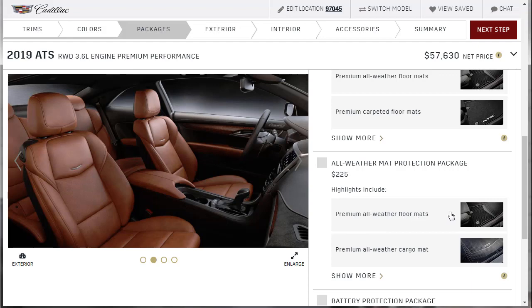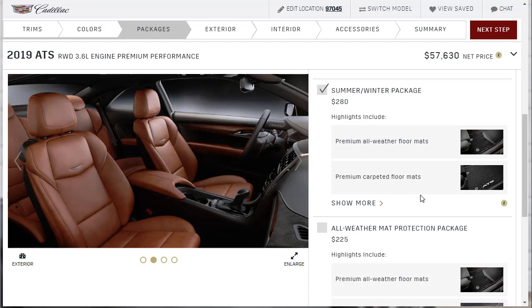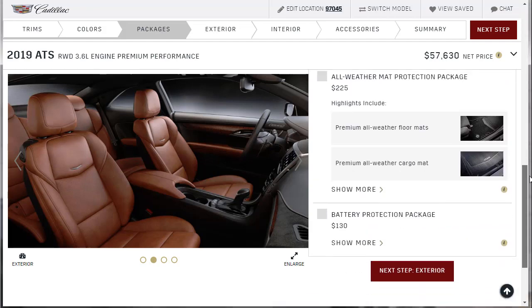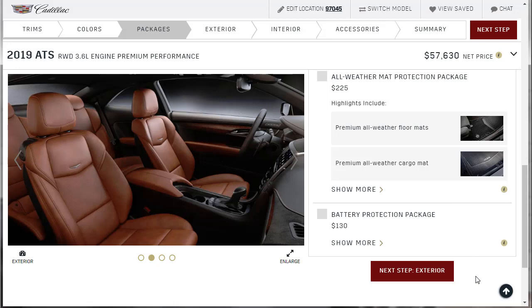There's also a Summer/Winter Package that includes all-weather floor mats for winter and carpeted premium mats for summer — I love that they bundled those together. We'll take that. There's also a Battery Protection Package — a battery tender — but I'll be driving mine regularly so we won't need that. Let's move on to exterior options.